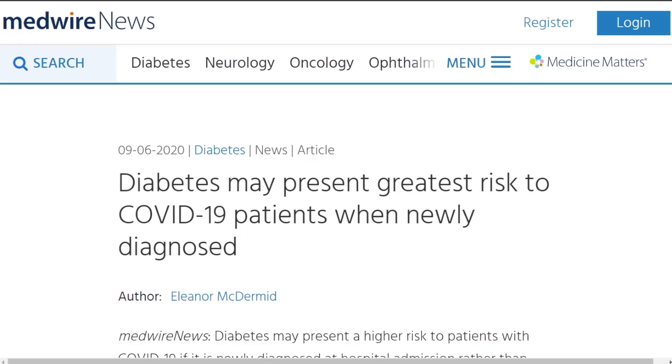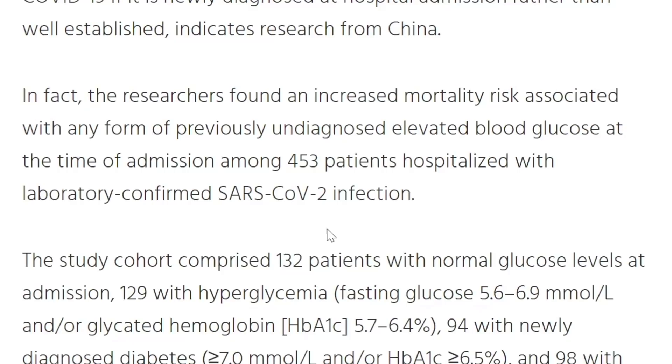I wanted to talk about some risk factors for COVID-19. This article just came out yesterday — this is the 9th of June — and the article is titled "Diabetes may present greatest risk to COVID-19 patients when newly diagnosed." This is basically data that came out of China, which links mortality from COVID-19 to blood sugar levels, and they also compared this to hemoglobin A1c.